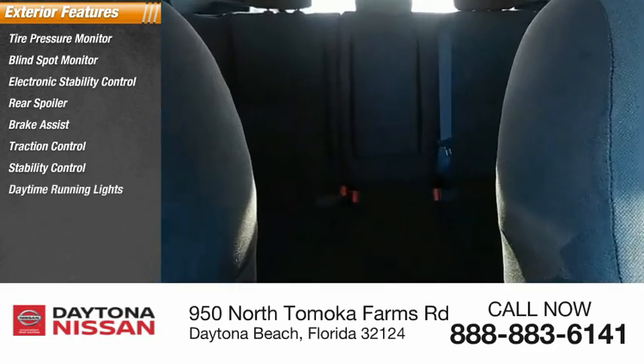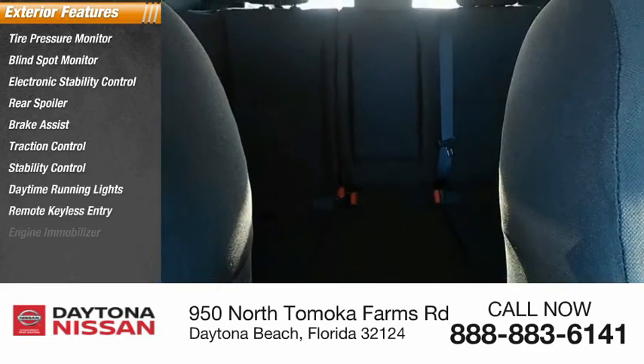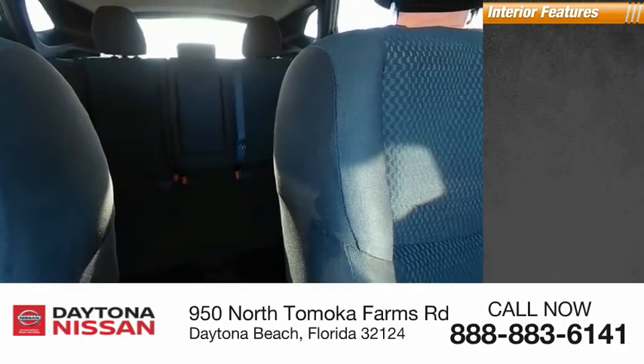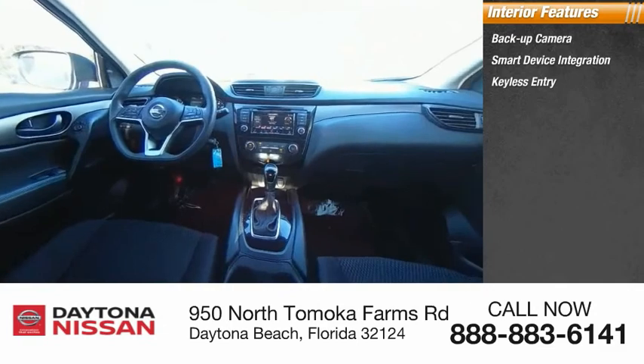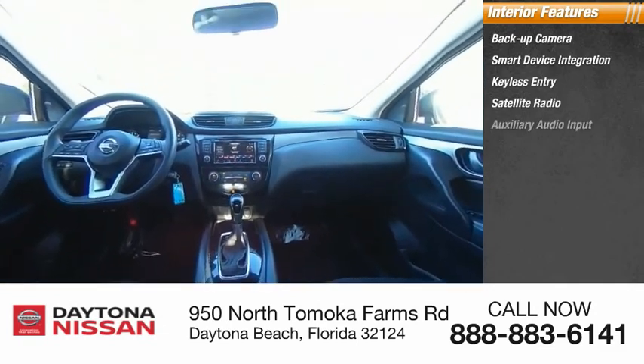Inside you'll find backup camera, smart device integration, keyless entry, satellite radio, auxiliary audio input, steering wheel audio controls, MP3 player, and security system.